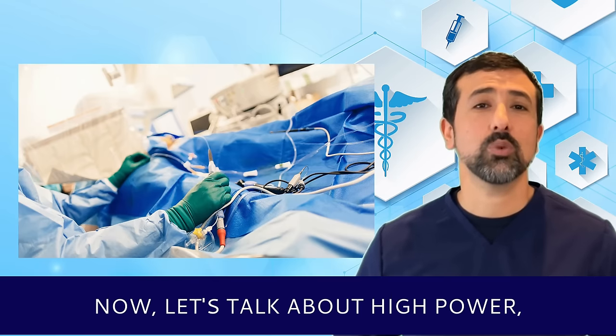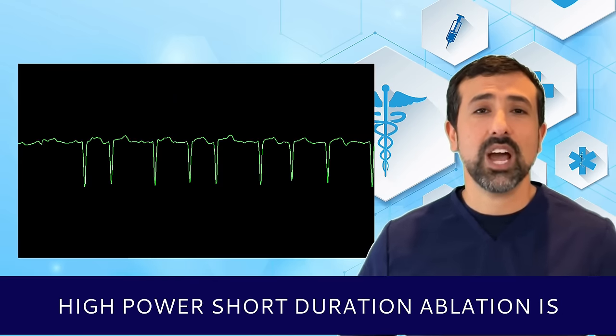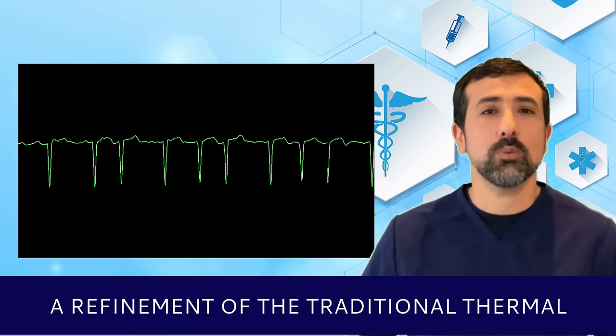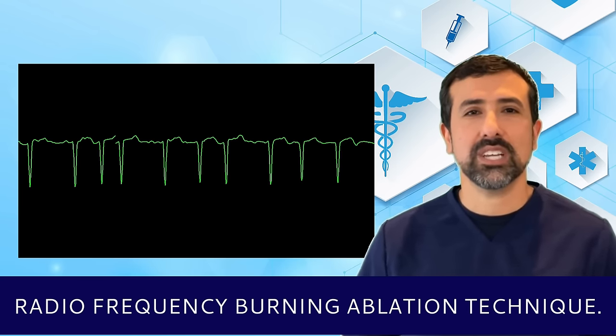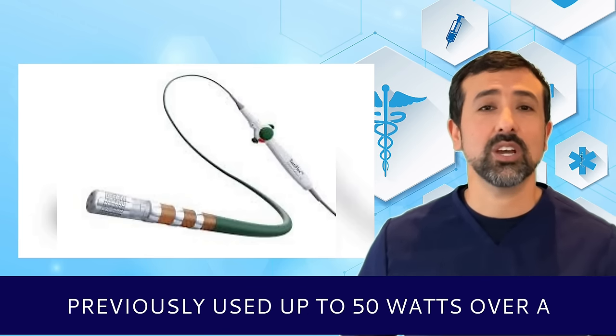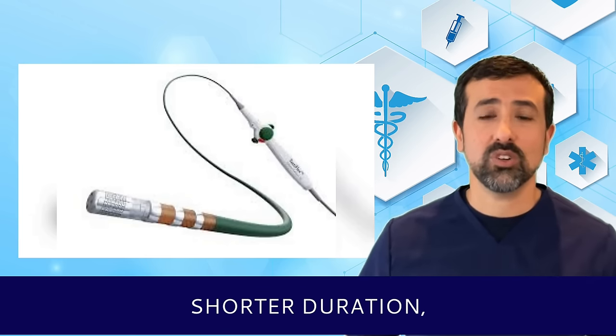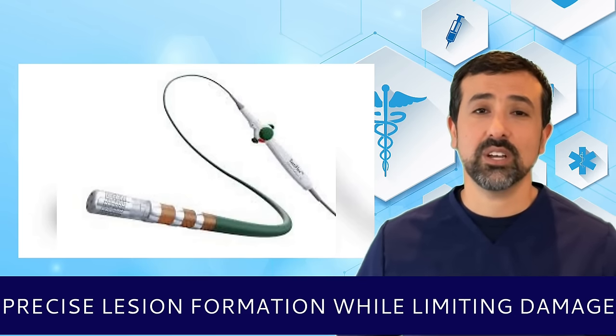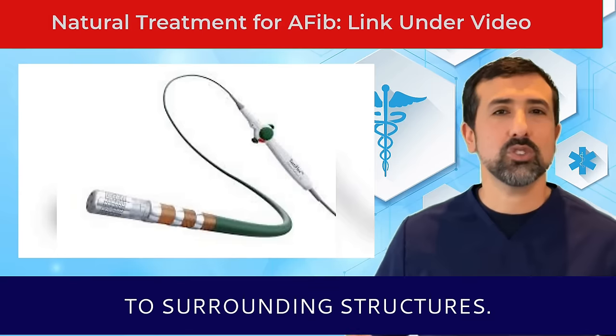Now let's talk about high-power short-duration ablation. High-power short-duration ablation is a refinement of the traditional thermal radiofrequency burning ablation technique. It involves delivering higher power than previously used — up to 50 watts — over a shorter duration of around 10 seconds, to achieve rapid and precise lesion formation while limiting damage to surrounding structures.